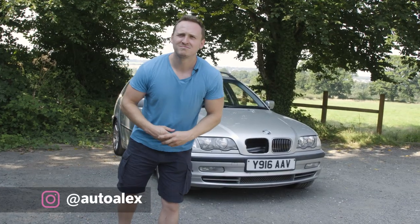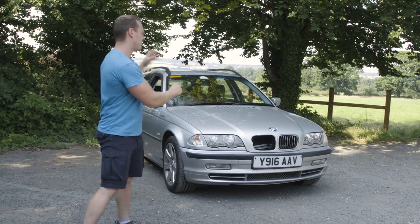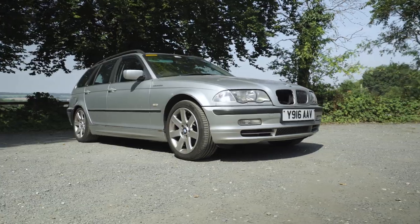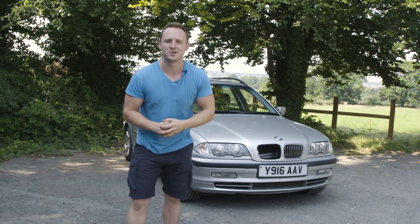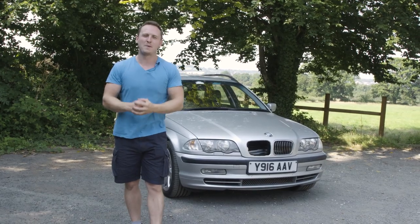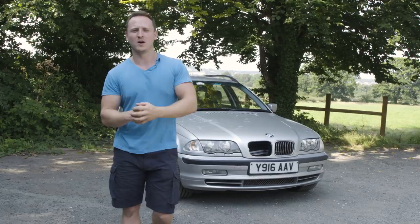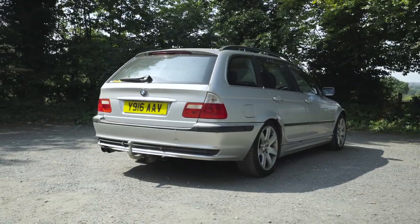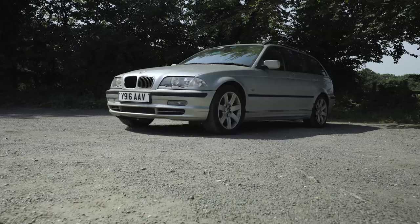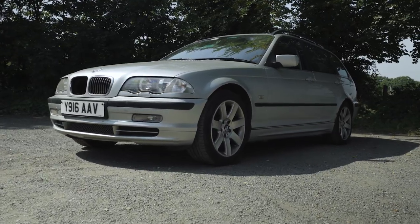Hello everybody! Behind me is my BMW 330i Touring E46. You may remember from the channel nine months ago I showed you that I'd just bought the car — all the pros and cons about buying a £140, 172,000 mile 330i Touring. As you can see, I still have the car. I've owned it for about one year now, so today's episode is a look at what it's like living with a car like this.